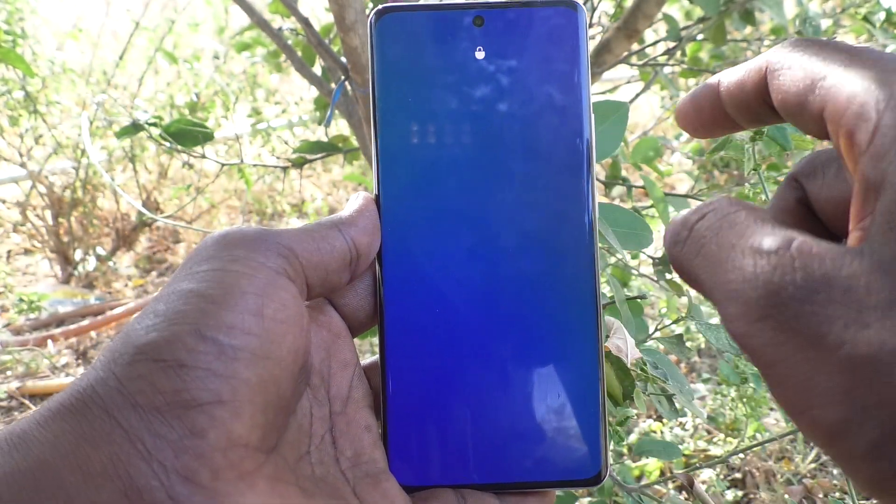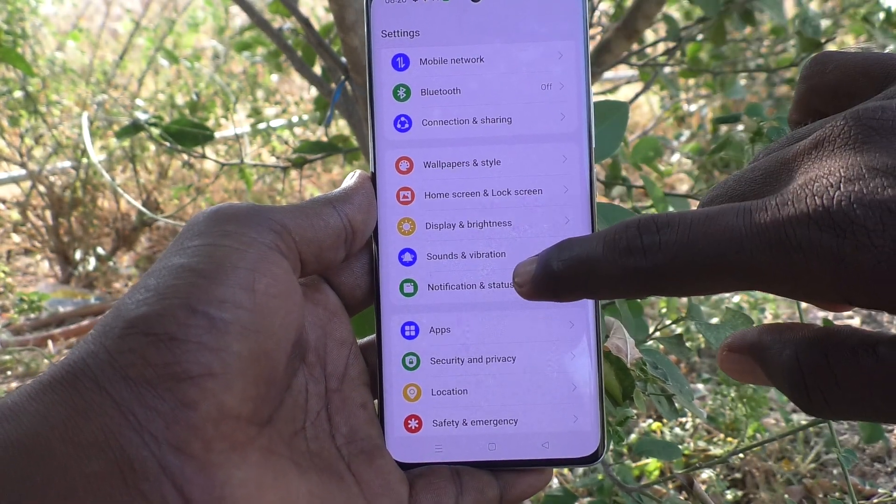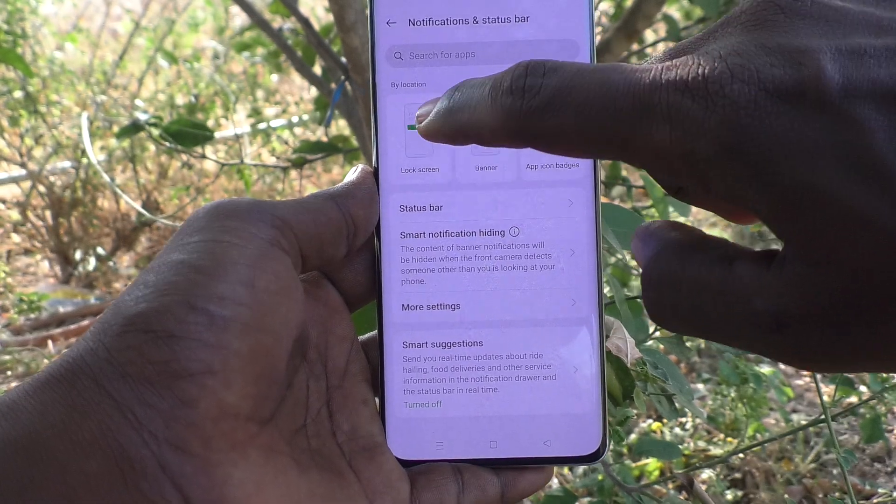What you have to do is go to the Settings of your phone first, then go to Notification and Status Bar, and here click on Lock Screen.